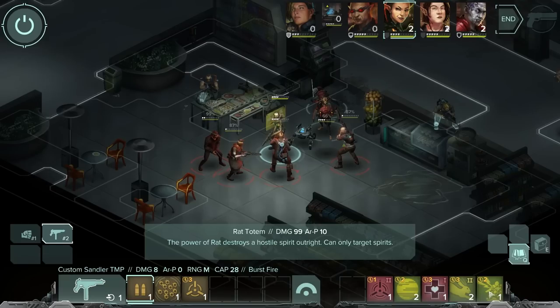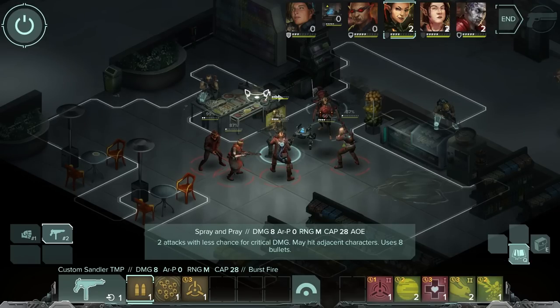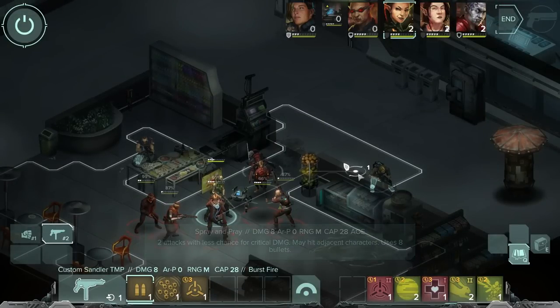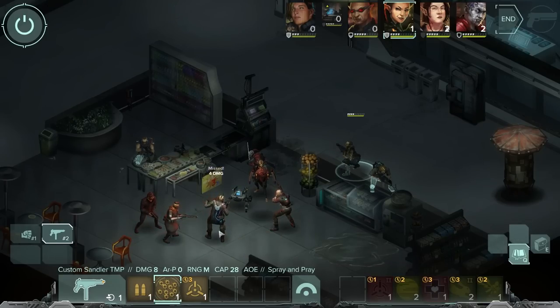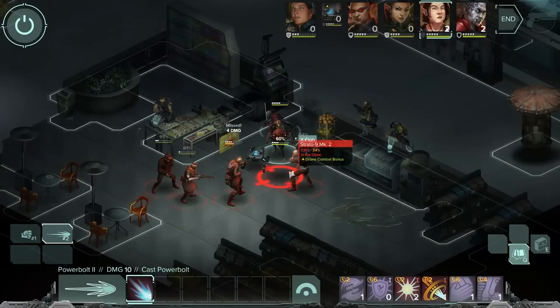I'm going to focus on moving everybody into cover. I can't throw a grenade until next turn, so we're going to have to wait on that one. These guys appear to be pretty tough. I'm going to focus on the wizard — or at least the one that is slightly scarier. We only got them for four damage. This could get painful on the next turn.